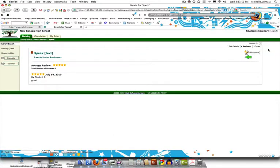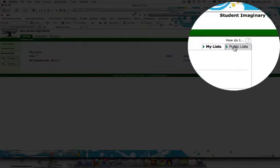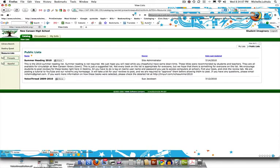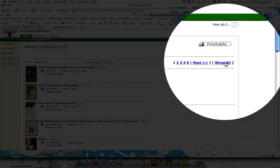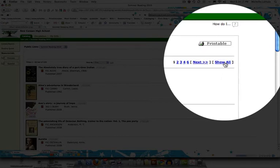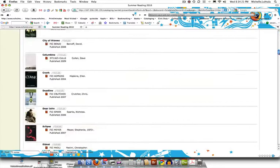That's how to use the book review feature of Destiny. Now I wanted to say a couple of words about the summer reading. If you look in resource lists and have no idea what you want to read this summer, go into the resource list, click on public lists, select summer reading, and organize it — I would choose title. Try to change the default and go to show all, because then you have the whole long list.